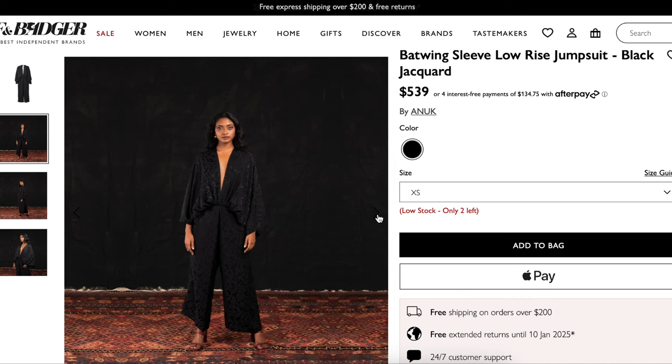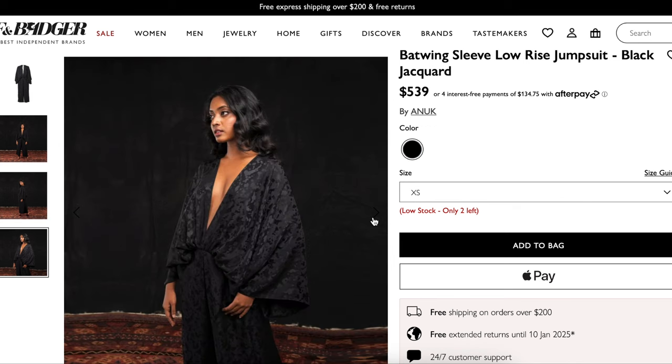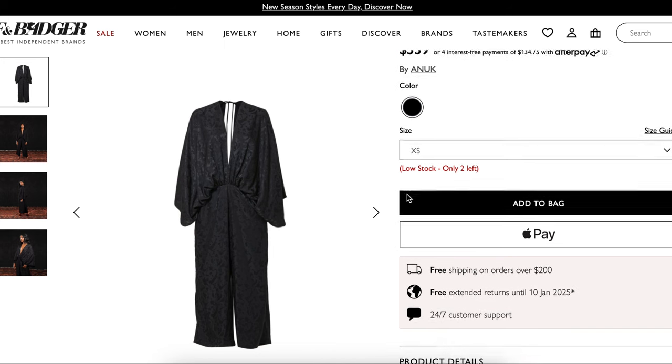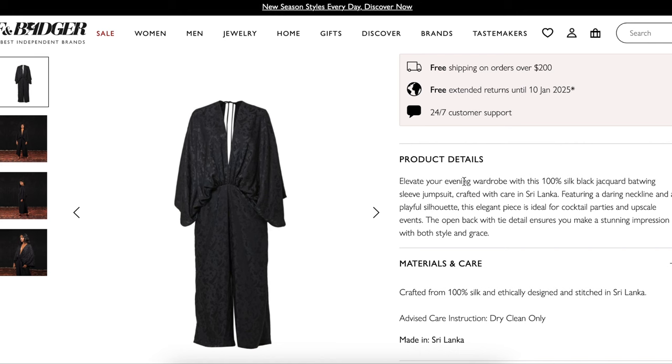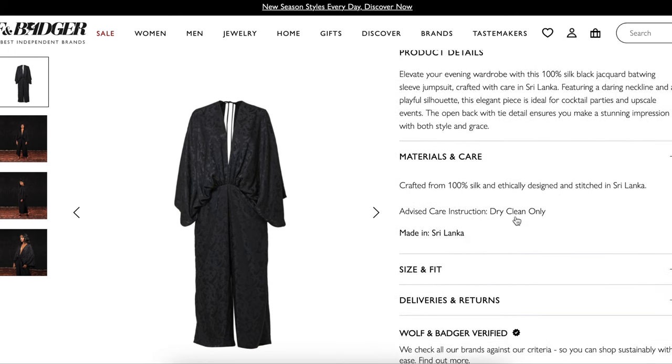You can see here that they've styled it really simply. It's also a low rise, which you can see coming way down — not my favorite way to wear clothes, but the pattern I chose would eliminate that. What we're really looking for here is the beauty of this bat wing sleeve and how it has that matte plus shiny fabric and just the drama of it all. It's a 100% silk black jacquard bat wing sleeve jumpsuit featuring a daring neckline and playful silhouette, ideal for cocktail parties and upscale events.